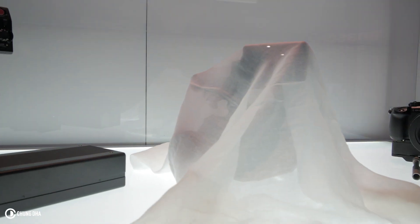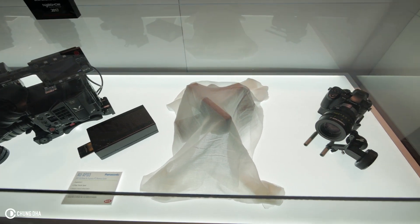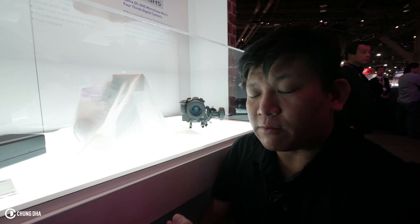We're now at the Panasonic booth. This is their hidden camera — they released only a silhouette of it. It sits between the Ferrycam and the GH5, and it should be a replacement or upgrade of the AF100.